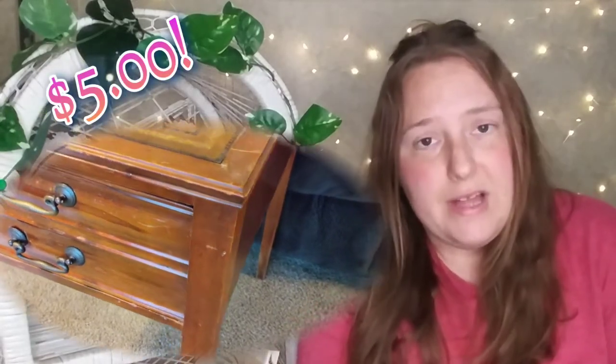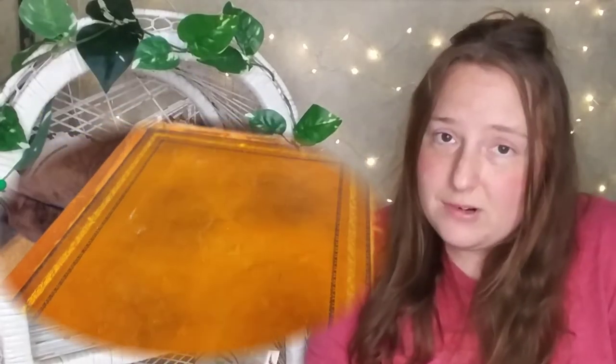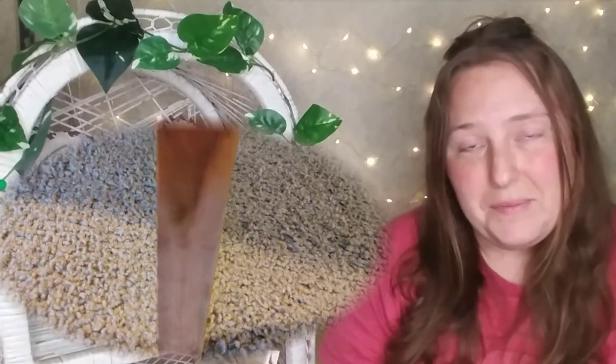Next I also found a small wooden table and this guy is solid wood. It had water damage on the leg. They were asking $10 for it, but I offered them $5 since it had the water damage. I'm gonna repaint this and it's gonna be a dedicated stand for one of the other yard sale finds I had, which is a plant — I'll get to that in a minute.